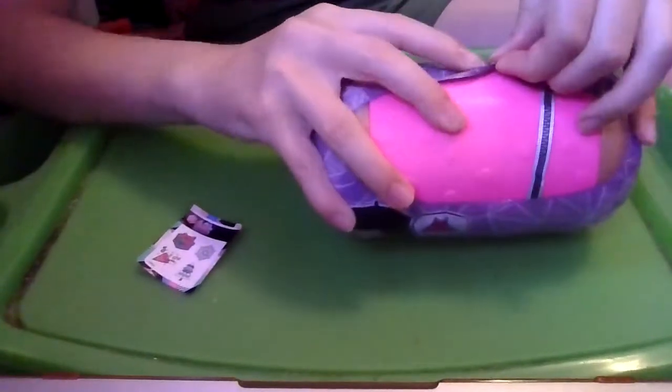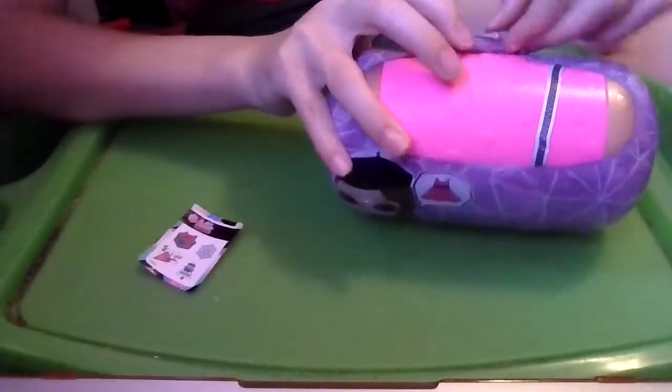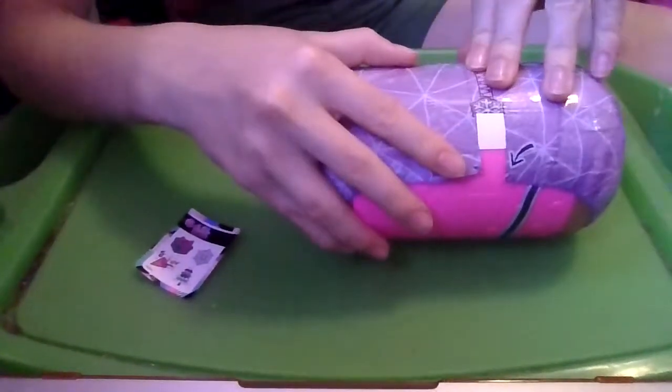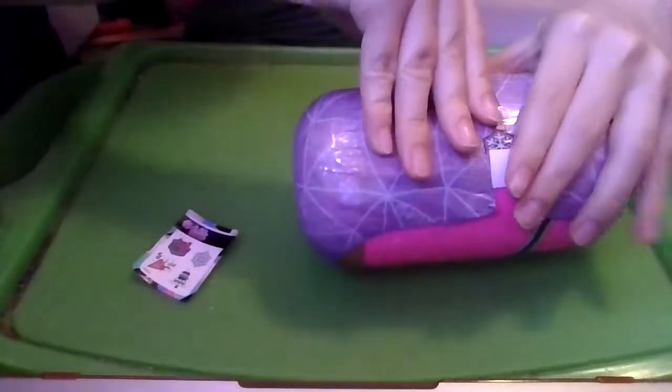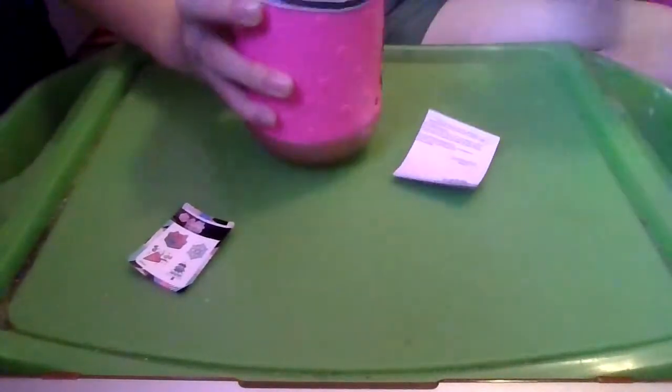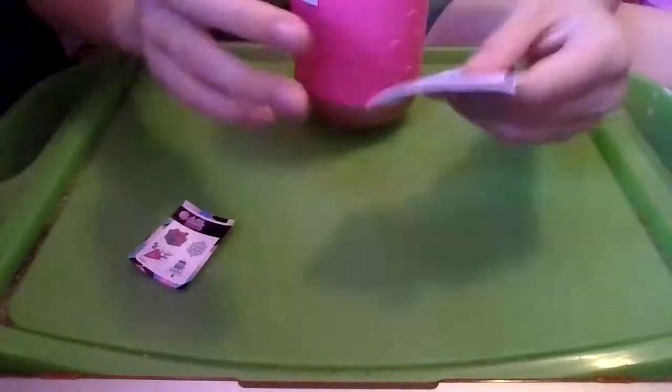Can I get a perfect zip this time? It's stuck — still no perfect zip. There we go. Okay, so here are the instructions.